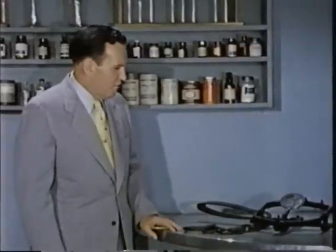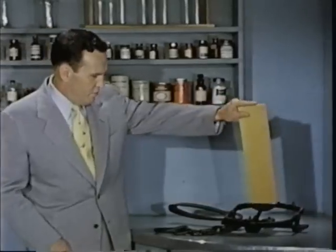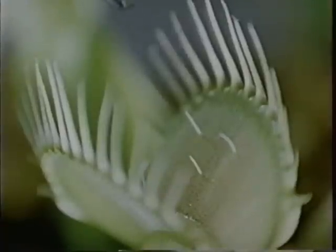The similarity between a Venus flytrap and a beartrap is quite remarkable, isn't it? The teeth, the action. Now, the beartrap has a trigger right there — and if that trigger is pushed... the Venus flytrap has a trigger also. In fact, it has six of them. Three on each side.